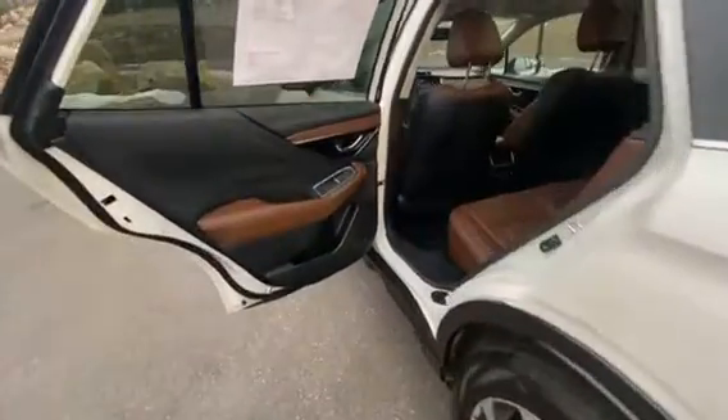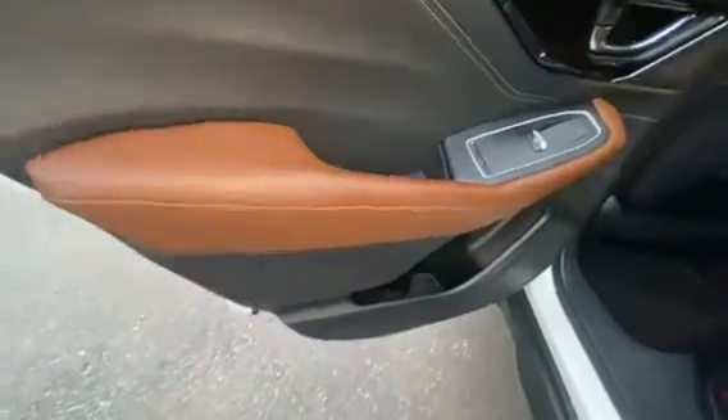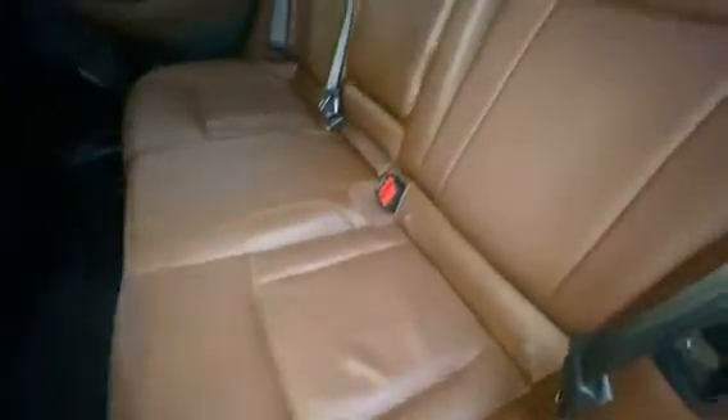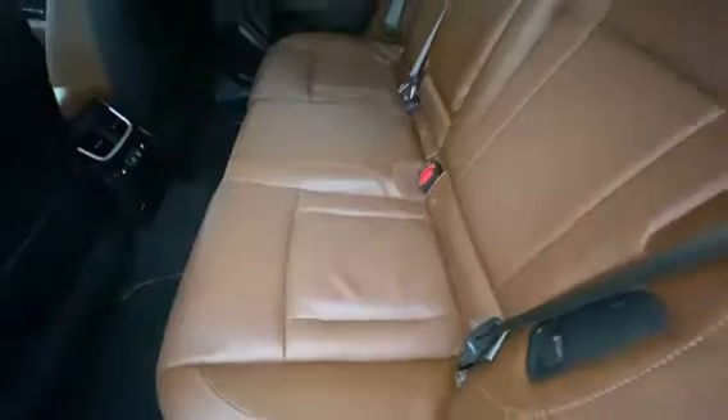Now we're going to jump to the back seat. As you can see, beautiful door with a little bit of stitching and some nice brown. A little bit of space down here as well for your drinks or snacks for the family. Very beautiful brown leather interior — it is in immaculate condition. Not only that, but these seats are even heated. Two heat settings for both of the seats, and charging ports in the back as well. That's going to be perfect for the kids, especially in the winter.